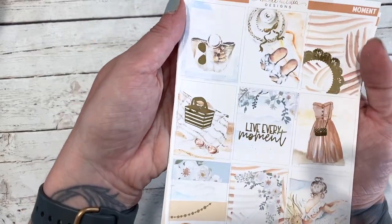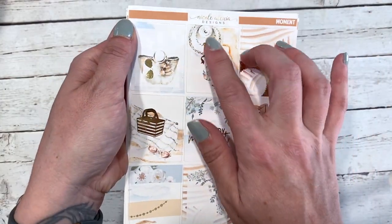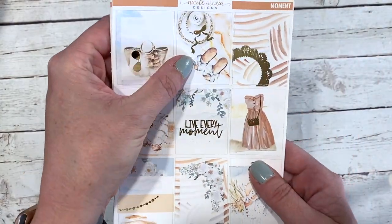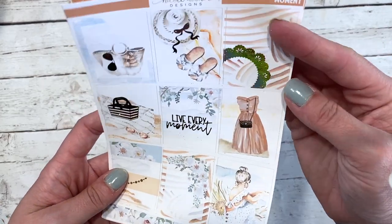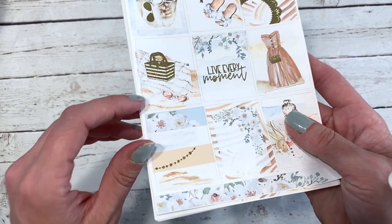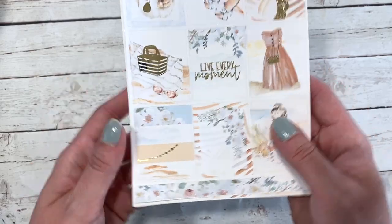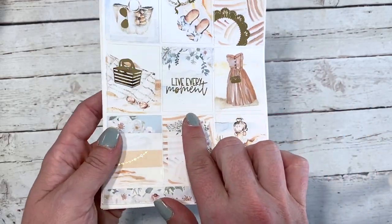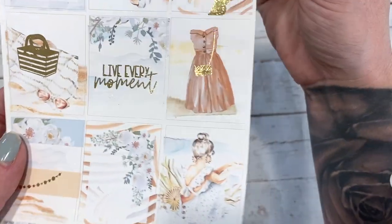I loved the way that this girl looked. We've got a bag here that has the sunglasses on it, this hat with these sandals, and then the bow is foiled — this really pretty foiled doily-style element. Down here you've got the picnic basket foiled and then the blanket with the sunglasses. Your quote box says 'Live Every Moment.' You've got this dress with the foiled handbag — how adorable is that.